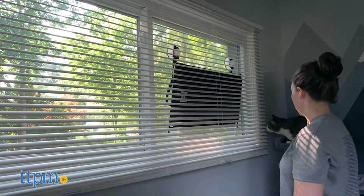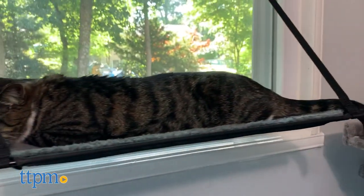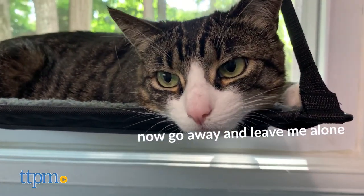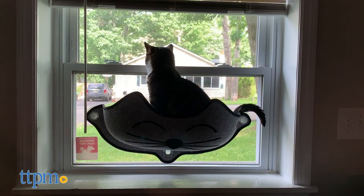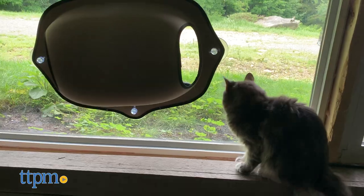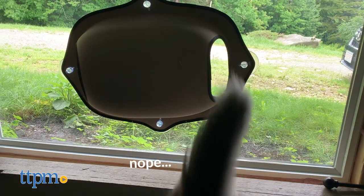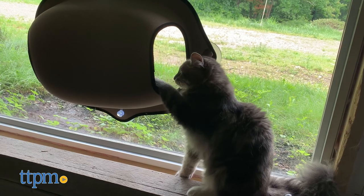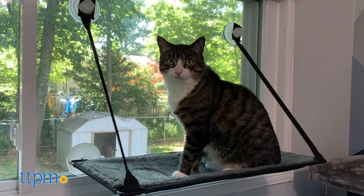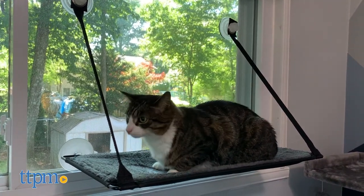We definitely had some mixed experiences with these perches. Lola settled into her Kitty Sill right away, and we could tell that was her favorite. However, she seemed less comfortable in the Kitty Face bed and would only use it when we placed her inside — never on her own. As for the window pod, none of our cats showed any interest in crawling inside, even when we tried to lure them with toys. That said, all cats are different and your experience may vary, so let us know in the comments which of these perches you like best.